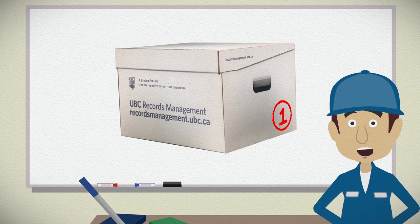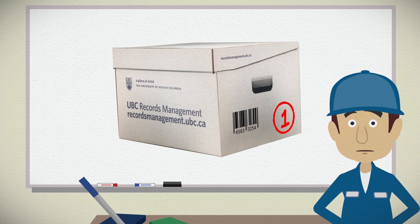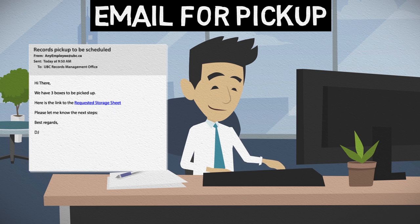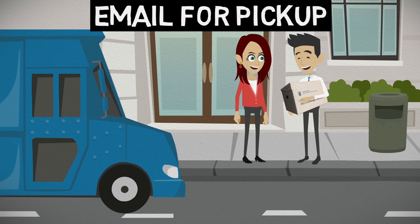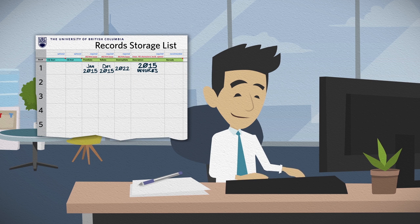When the records management office picks up your boxes, an official UBC record storage barcode will be affixed to the box. Contact your records management coordinator if you need help. When the boxes are ready, send your records management coordinator an email to request pickup. Attach the completed records storage sheet to the request email. The records management coordinator will reply with a pickup date and time. Once the boxes are picked up, we label them with barcodes. You will then receive a copy of the records storage list, which includes the barcodes and location codes of those boxes. Refer to these barcode numbers when requesting retrieval.